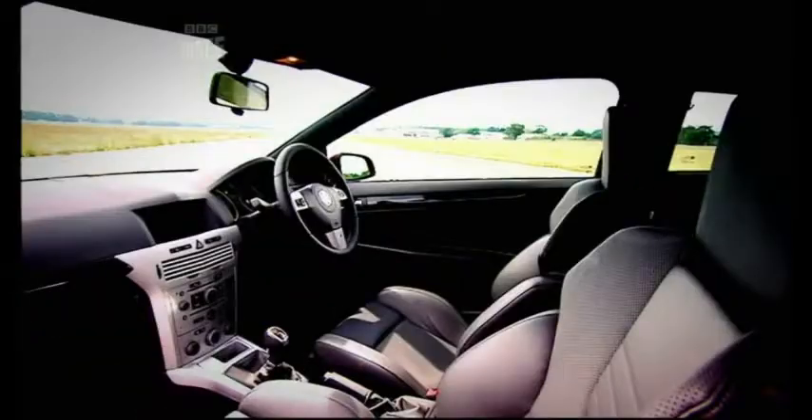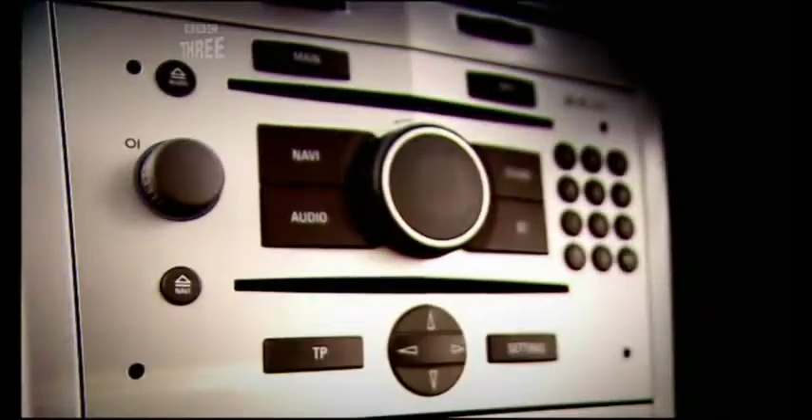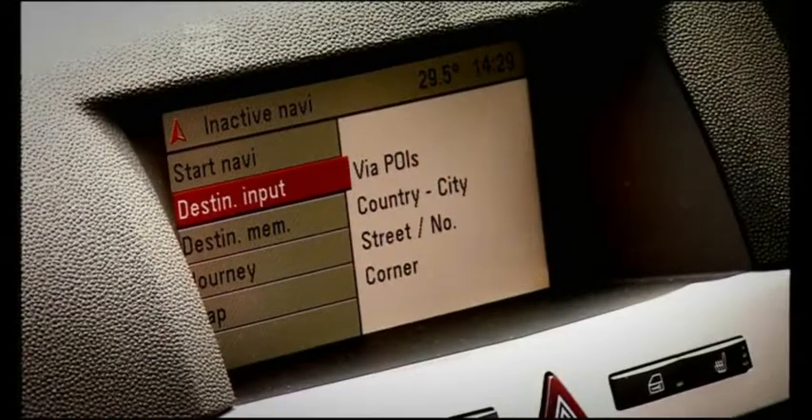There are a few drawbacks, of course. Because of the sloping rear end, our chest of drawers wouldn't fit in the boot. And the stereo navigation trip computer thing is completely unfathomable.